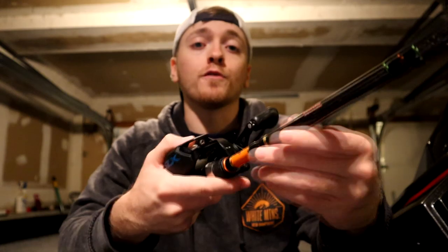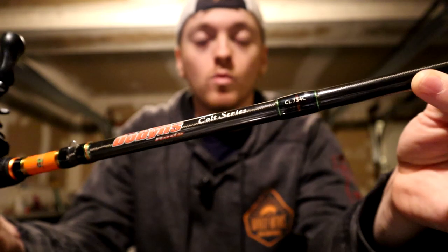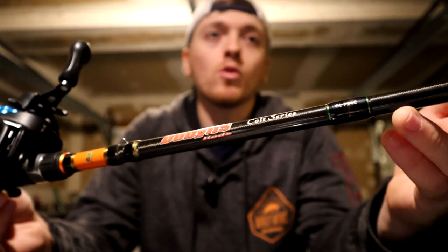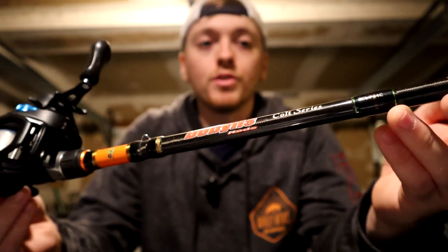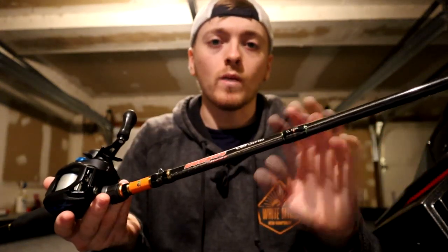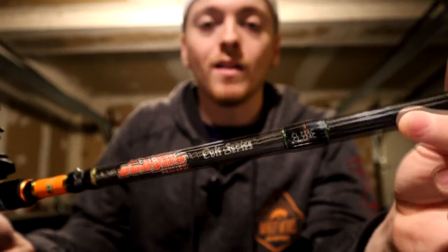Another negative: Dobbins is known for their amazing warranties, but this is the only rod in their lineup that only gets a one-year limited warranty. That's a negative, but I don't think it's that awful — there are way more expensive rods that still only have a one-year warranty. So to spend $80 on a rod with a one-year warranty, it's not terrible.